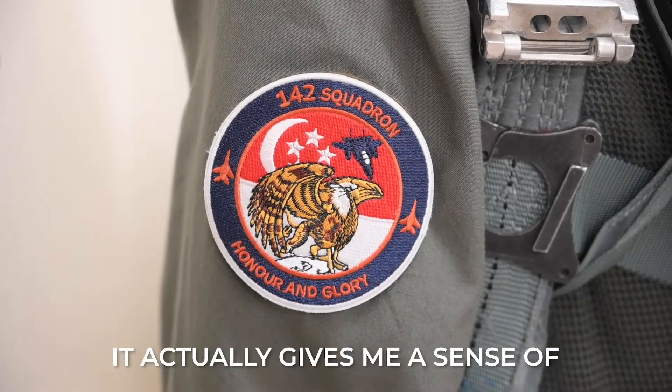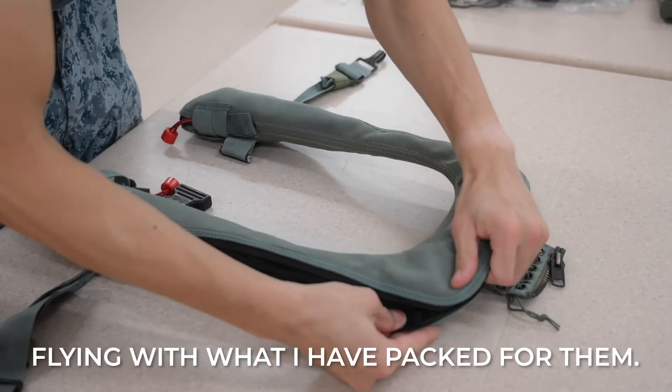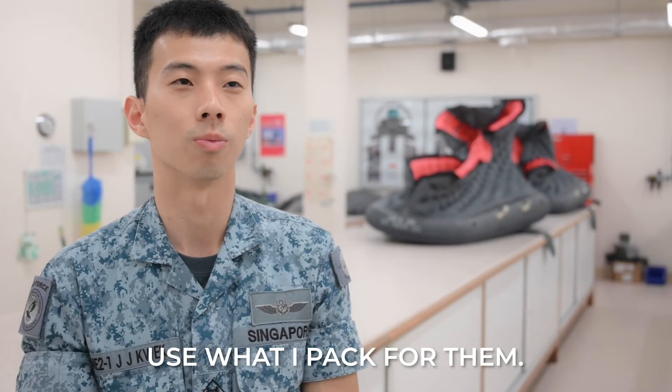My favourite part of the job — it actually gives me a sense of satisfaction as well as achievement that the aircrew is flying with what I have prepared for them and that they are flying safely. So that's it. I hope that they never actually have to use what I've prepared for them.